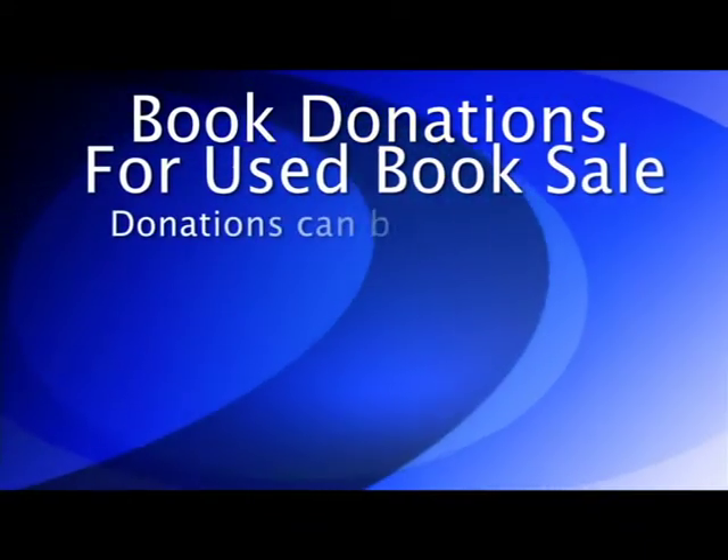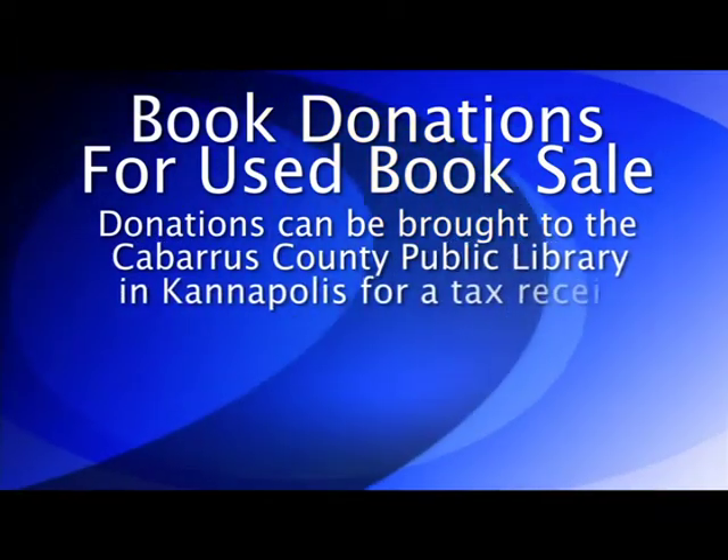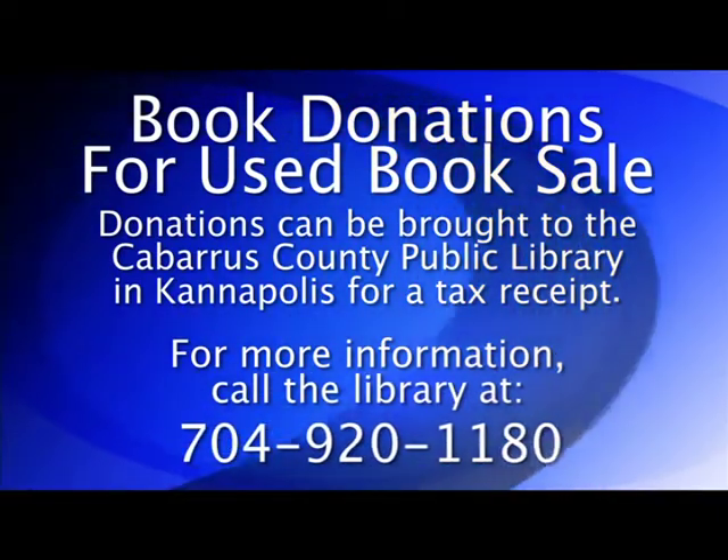Now, if you have gently used books that you or your children no longer need, please consider donating them to the Kannapolis branch of the Cabarrus County Public Library for its used book sale. Proceeds from the used book sale will support purchase of materials for the library and all its special programs throughout the year. Donations can be brought to the Cabarrus County Public Library in Kannapolis, and a tax receipt will be given for your donations. Call the library at 704-920-1180 for more information.